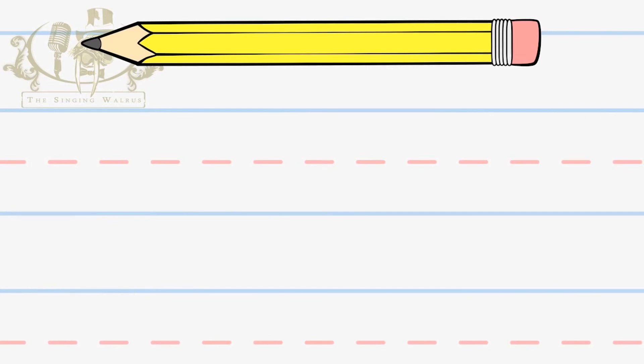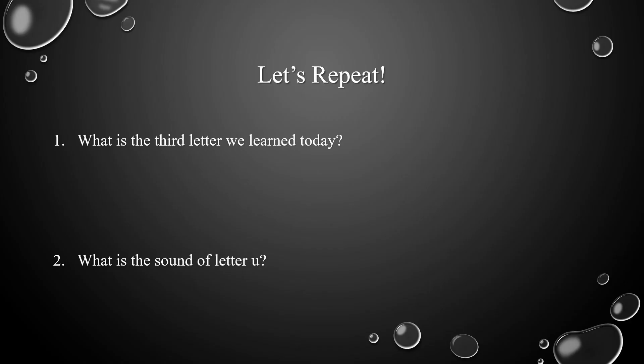Now let's write the capital U. And now let's repeat. What's the third letter we learned today? Very good. The third letter we learned today is letter U. Now, what's the sound of letter U? Excellent. The sound of letter U is U.